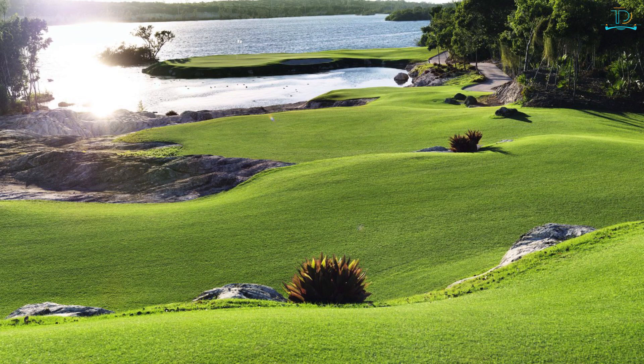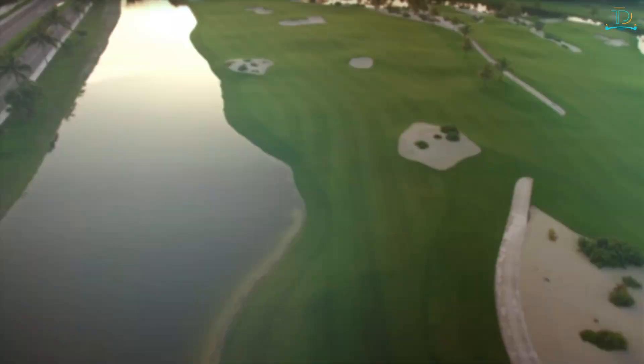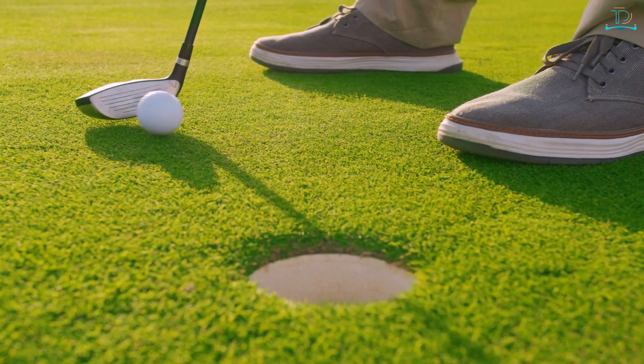Royal Blue Golf Course — this 18-hole championship course is on New Providence Island and offers stunning views of the Atlantic Ocean; it's one of the most challenging courses in the Caribbean. Cable Beach Golf Club — this 18-hole course on Nassau Island is one of the most popular in the Bahamas, featuring wide fairways and challenging greens.